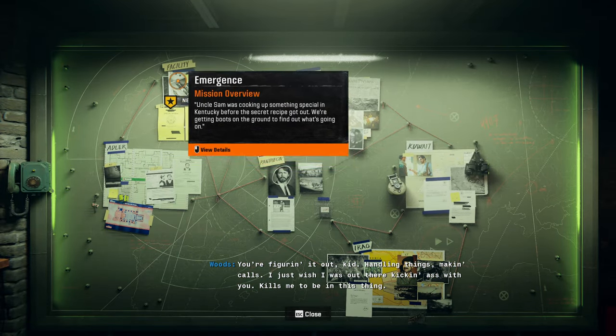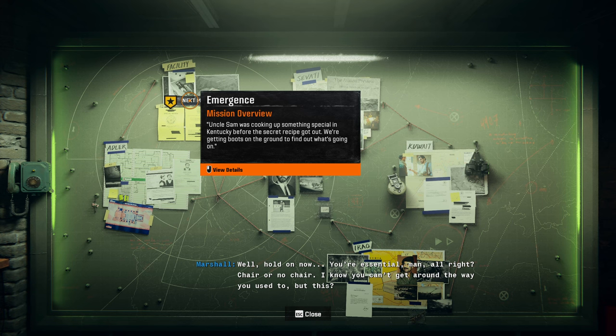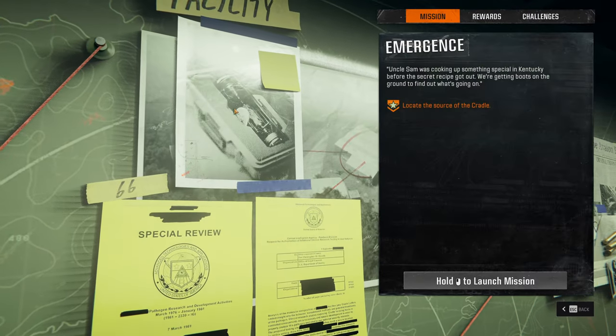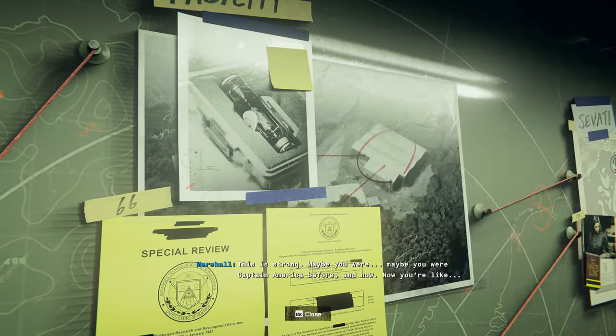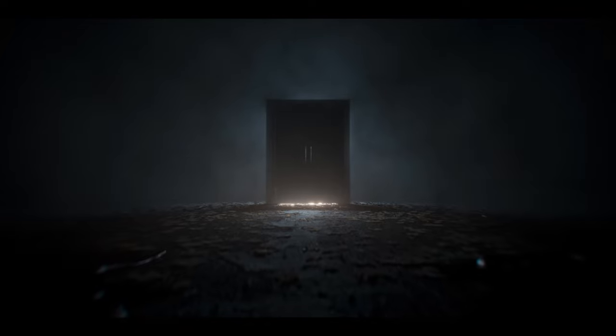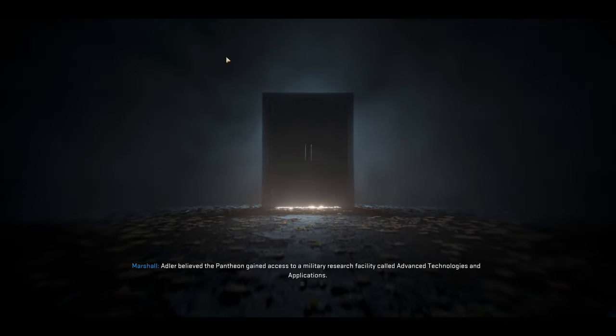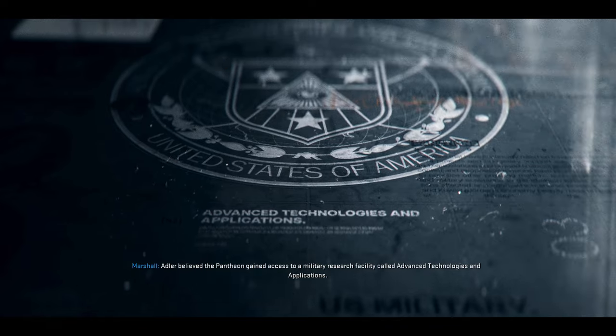Let's see what the next mission is. The next mission is a facility. Uncle Sam was cooking up something special in the — I can't pronounce American cities — before the secret recipe got out. We're getting boots on the ground to find out what's going on. Adler believed the Pantheon gained access to a military research facility called Advanced Technologies and Applications.